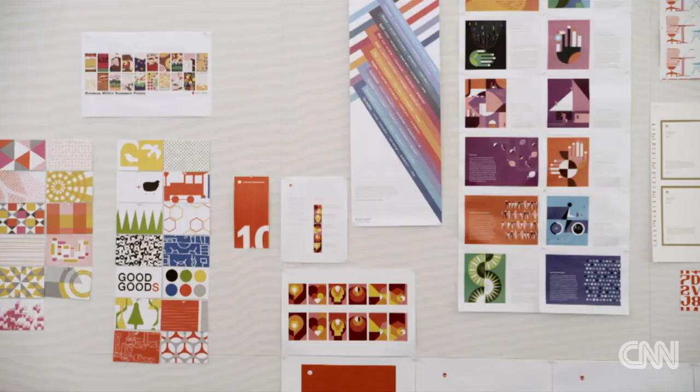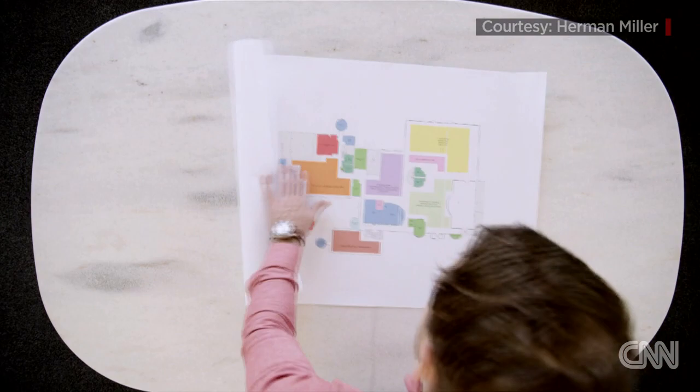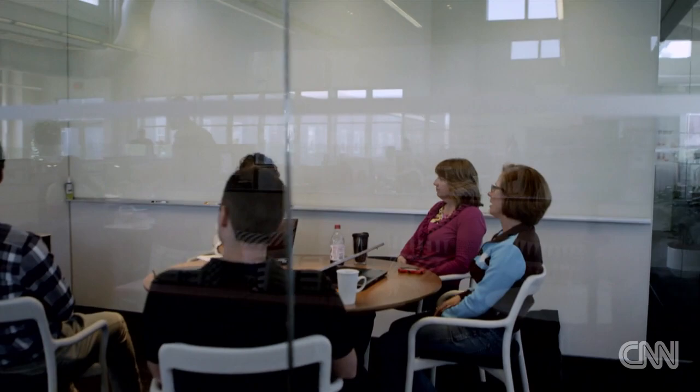Herman Miller's design process is pretty unique. We don't have an internal studio. What we want to do is bring the voice of the world, and so we've chosen to use an entirely external network of designers from around the world and then map them to the problems that we're facing as a business.